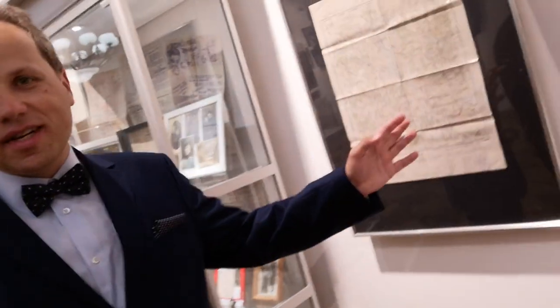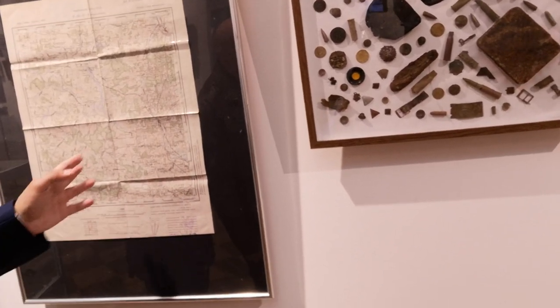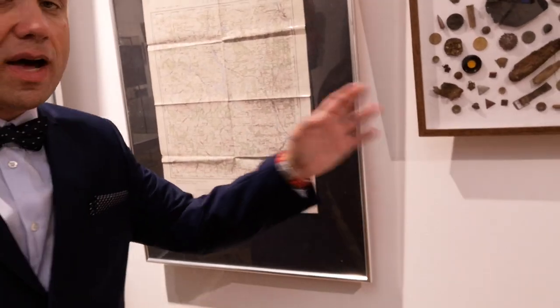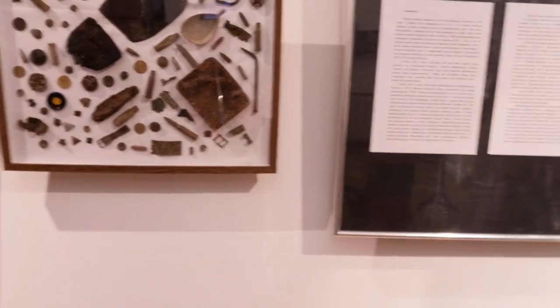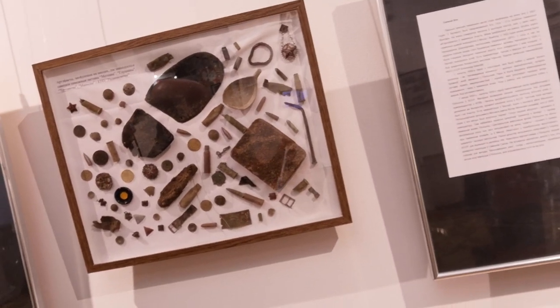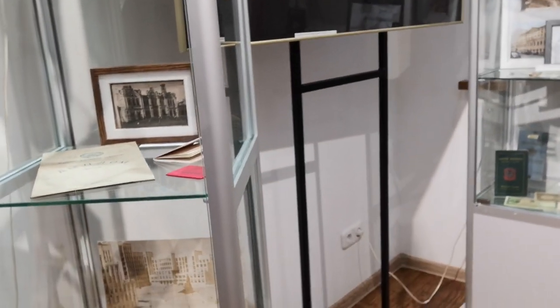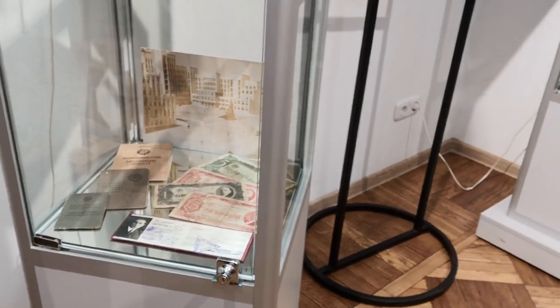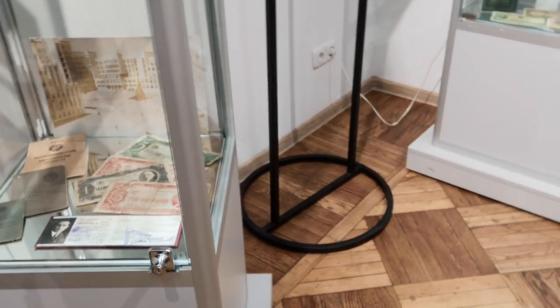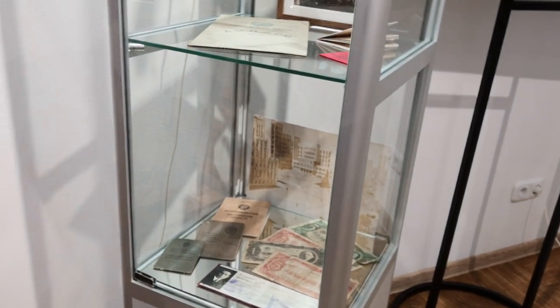Here we have maps — parts of these maps you've already seen in our exhibition. And here we have artifacts from the places where Soviet border guards lived in the interwar period. Here we have interwar Belarus in documents and all materials — books, money, for example some Soviet rubles from the 1930s. And this is a document — a permission to enter the House of Government in the center of Minsk.